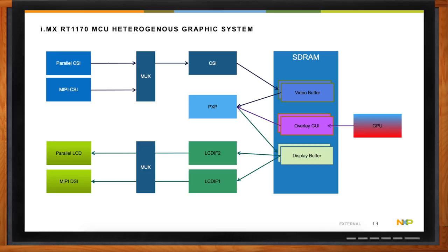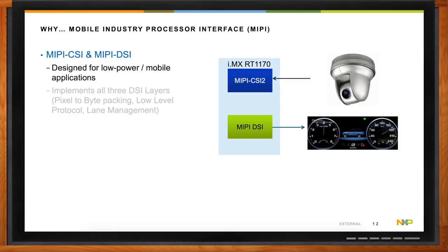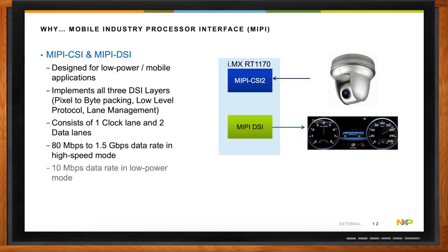What about the MIPI? What does that look like for the IMX RT1170? MIPI stands for Mobile Industry Processor Interface — a standard designed for low power and mobile applications. Originally for smartphones, on this device we implement all three DSI layers, which includes pixel-to-byte packing, low-level protocol, and lane management within the peripheral block. It consists of one clock lane and two data lanes, and can go up to 80 megabytes to 1.5 gigabytes per second in high speed mode, but also includes a low power mode operating closer to 10 megabytes per second. This really simplifies the PCB design versus parallel interfaces.